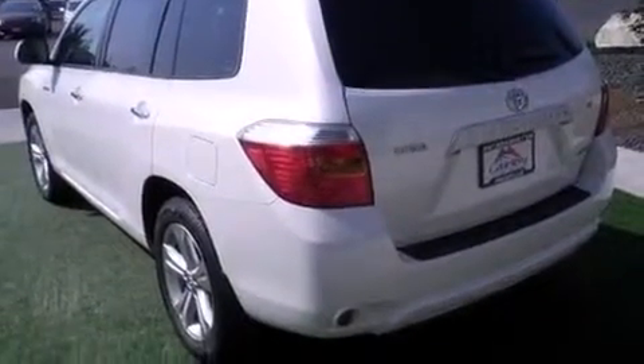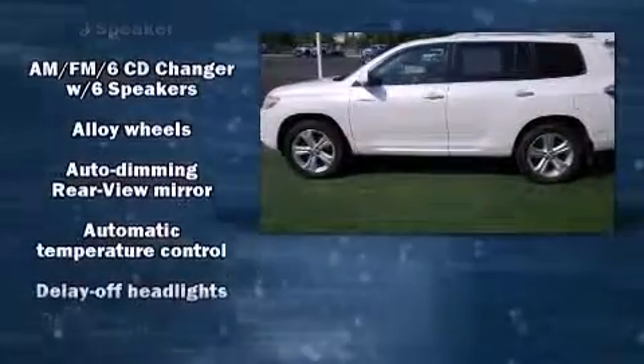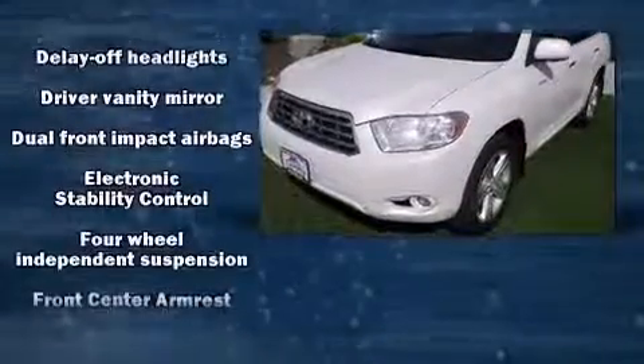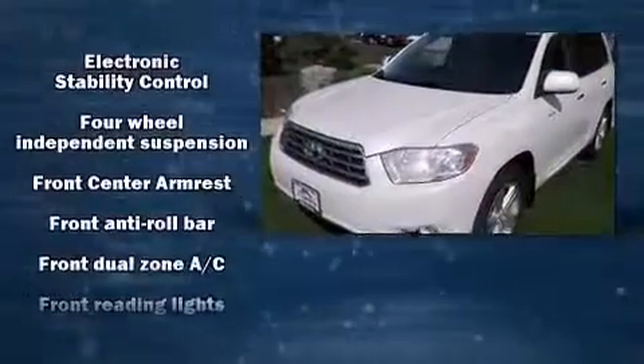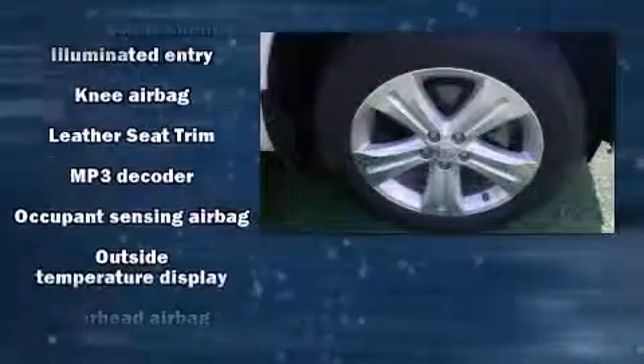A wealth of standard features mean that you no longer have to sacrifice, including all-wheel drive, one-touch window functionality, a tachometer, and more. Third-row seats provide an even greater maximum passenger capacity. You and your passengers will enjoy the stereo system, which includes a CD player with MP3 capability.